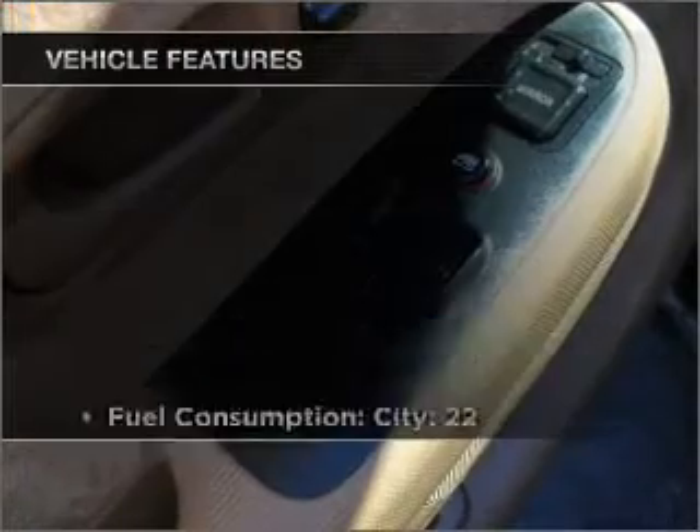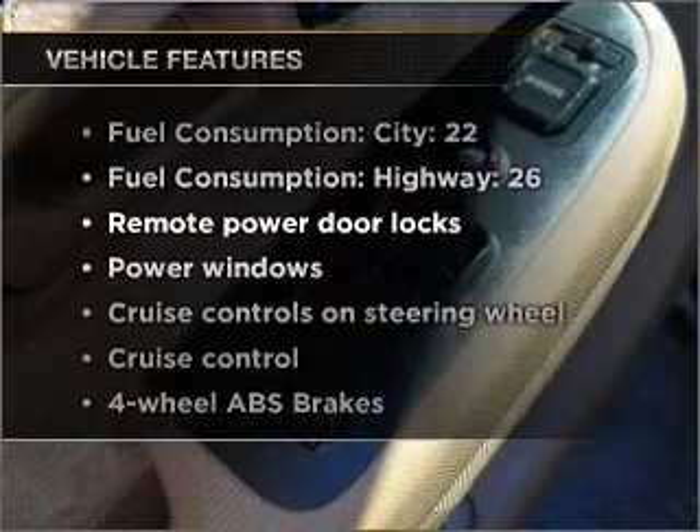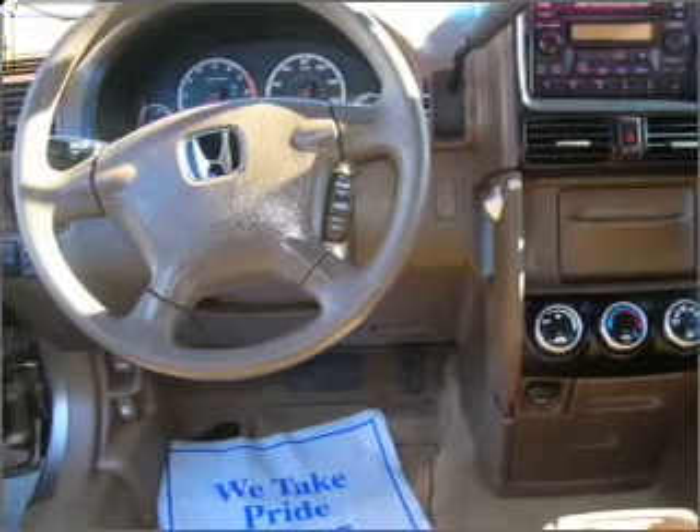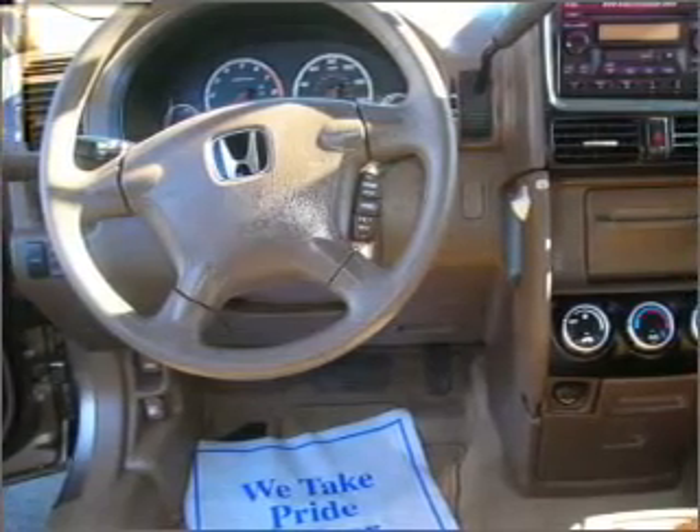Plus enjoy these notable features that are included in this vehicle: air conditioning, power door locks, power windows, power steering, cruise control, power mirrors, an AM FM stereo with a CD player, an adjustable tilt steering wheel. Call today to schedule a test drive.